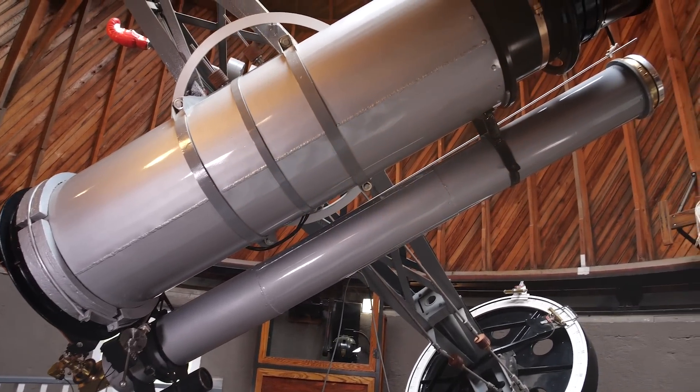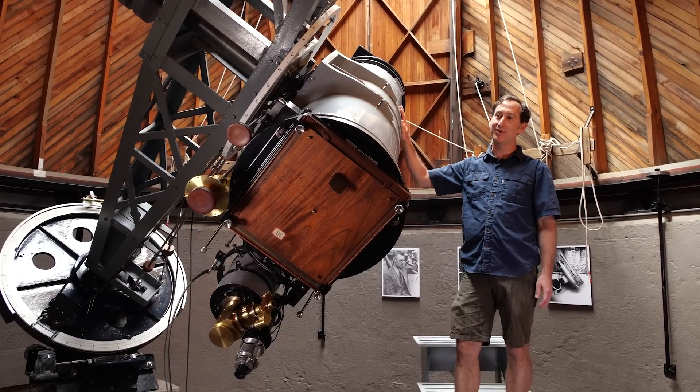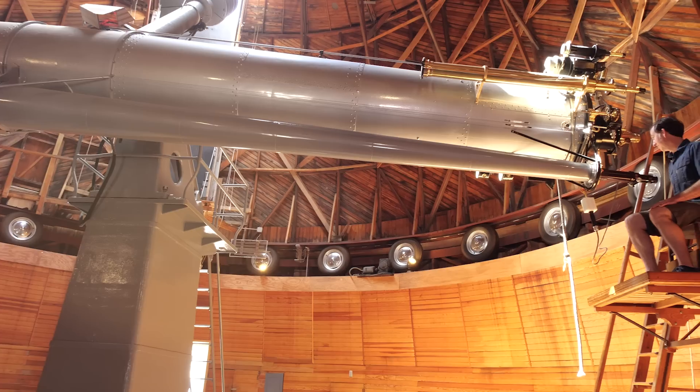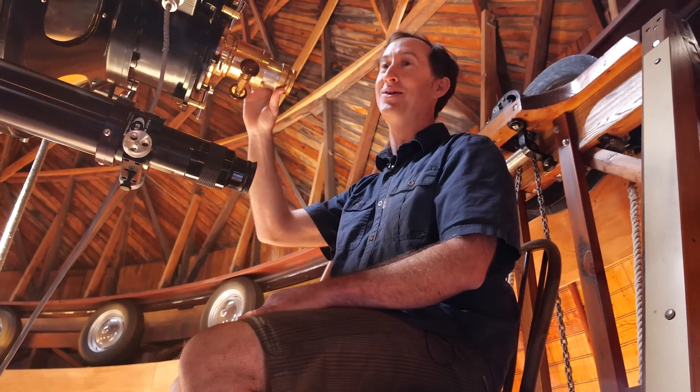This is the Pluto Telescope, the telescope that was used to discover Pluto almost 100 years ago. And here we are at the Clark Telescope — this is where Percival Lowell sat to observe Mars.